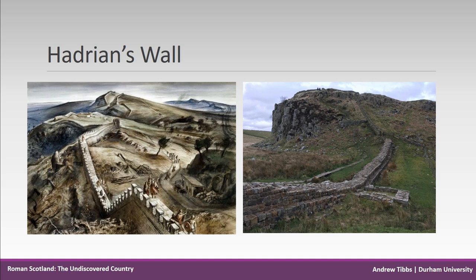Hadrian's Wall is probably the best-known Roman frontier in Britain, if not the world, although my German colleagues with their Limes would likely disagree.